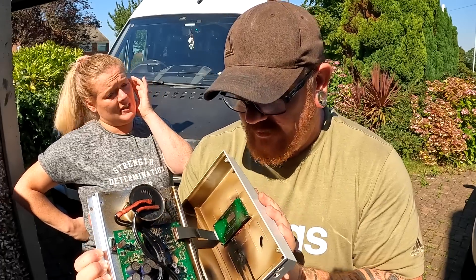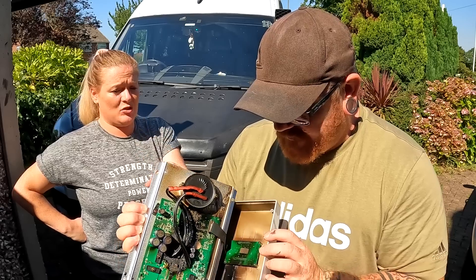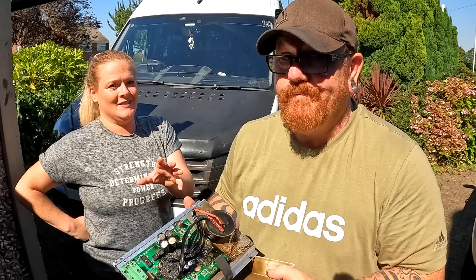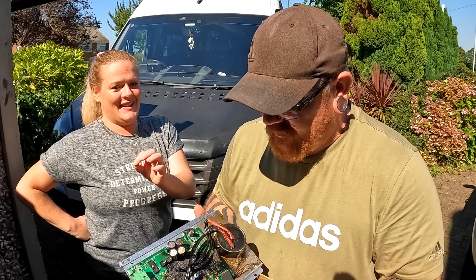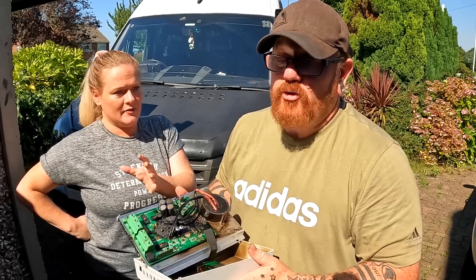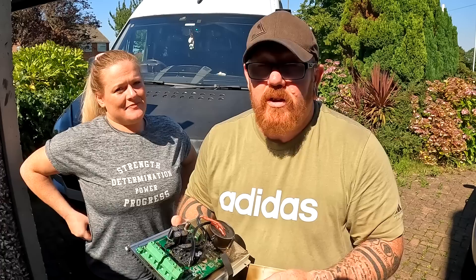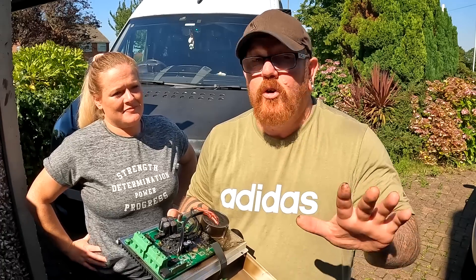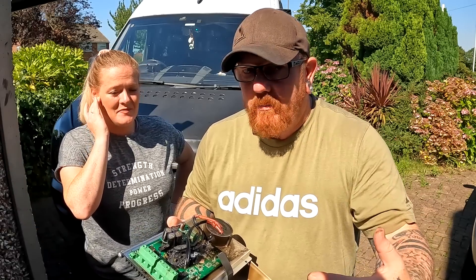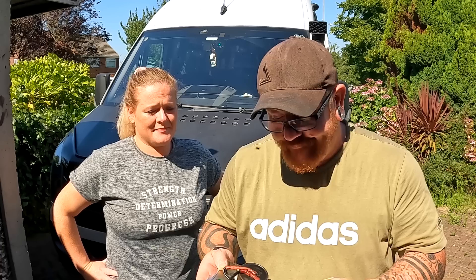There wasn't even an apology in the email. When you've got something that's an electrical fault that could have set your van up in flames, at least say, oh dear, we are sorry. There was nothing in the email. I could put the emails on screen, but we're not going to. The fact of the matter is, we know we have emailed them, we know they have emailed us back. And they know that as well.